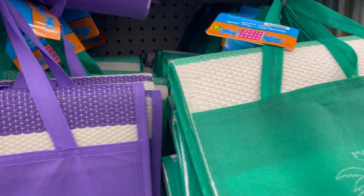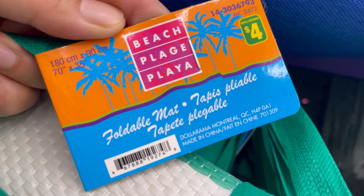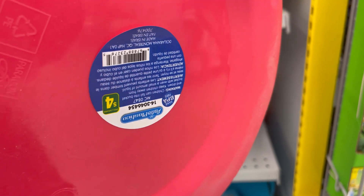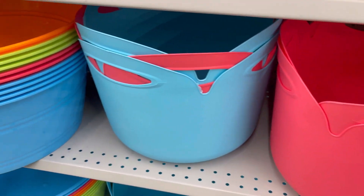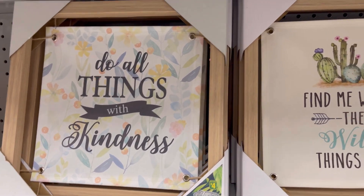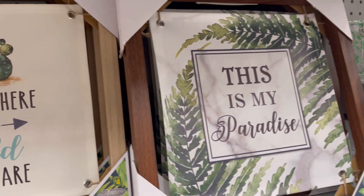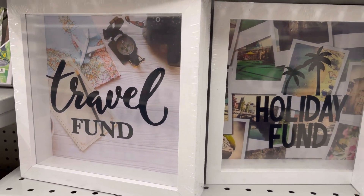Foldable beach mat for $4. Variety of plastic bins for $4. Beautiful canvas pictures for $4. Travel or holiday photo frame for $4.